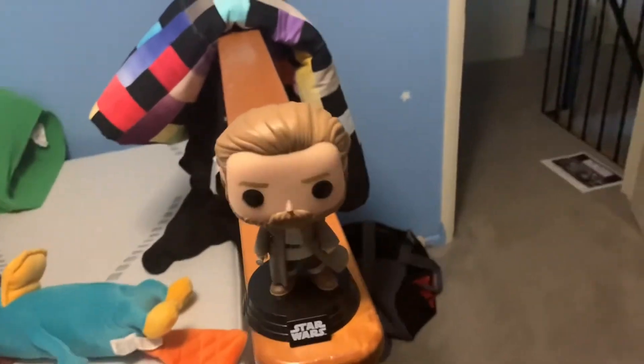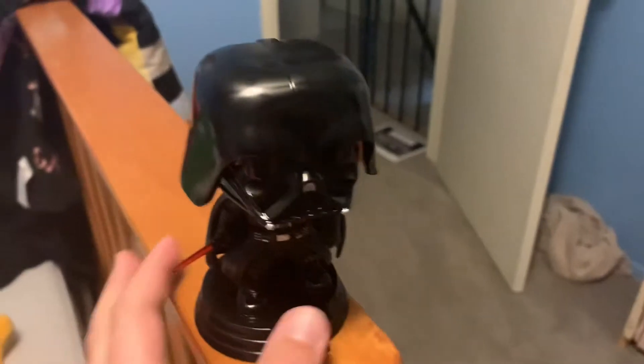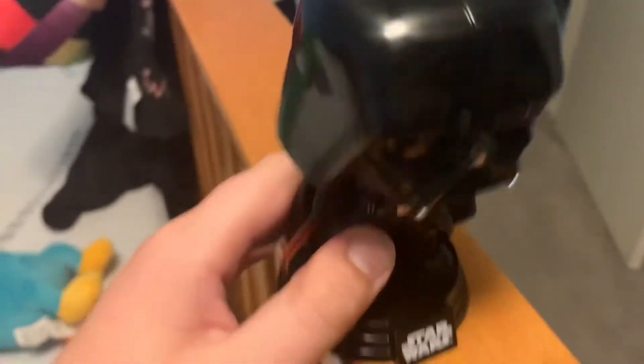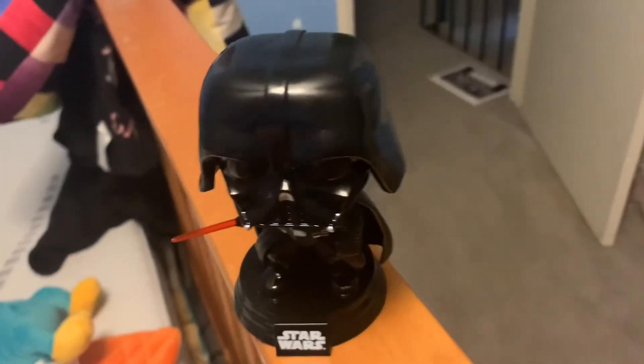The next one is Darth Vader — the final one. Let's do a quick 360. He's pretty much all black, you can still notice his hair, there's a little line there. I like his lightsaber — it's a tiny little bit bent though. His glove looks cool; they even made color on those buttons and stuff. I love the attention to detail on all three of those figures.